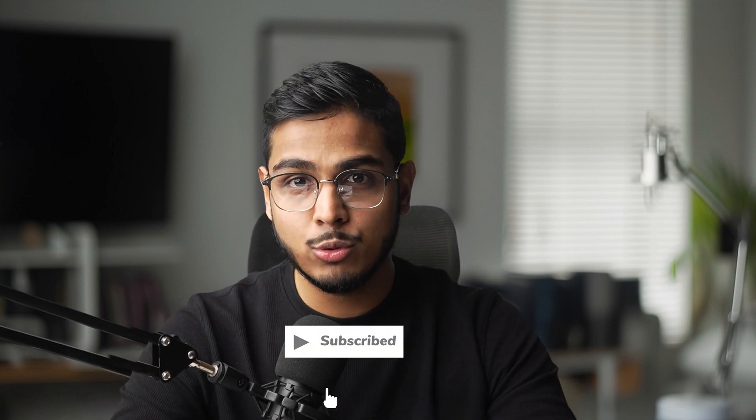Subscribe for more AI automation tutorials like this. I post new builds every week, always focusing on practical systems you can implement immediately.